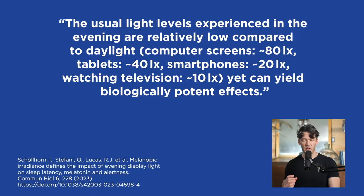What the scientists found is that the usual levels experienced in the evening are relatively low compared to daylight. For example, a tablet is going to have 80 lux — daylight, if you go outside in Southern California in the summer, you're going to get 5,000 lux. So it seems low intensity, but it's the ability of these non-image forming light — the so-called melanopic irradiation — that is actually impacting the suprachiasmatic nucleus and so forth. We know that a smartphone is 40 lux.